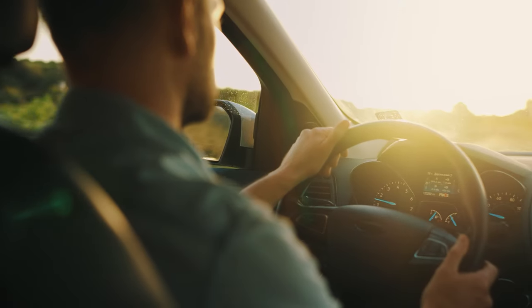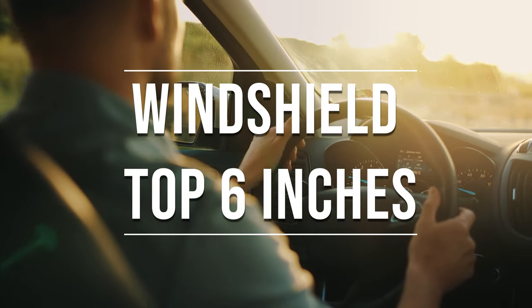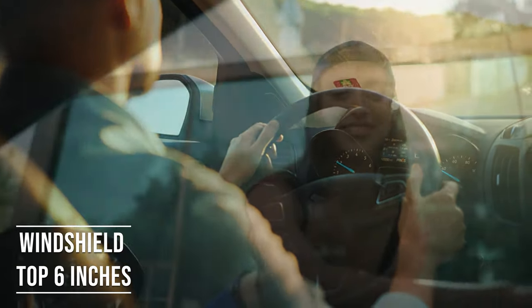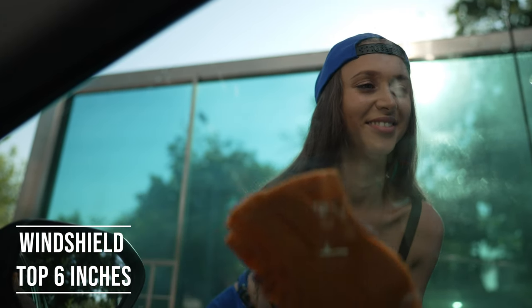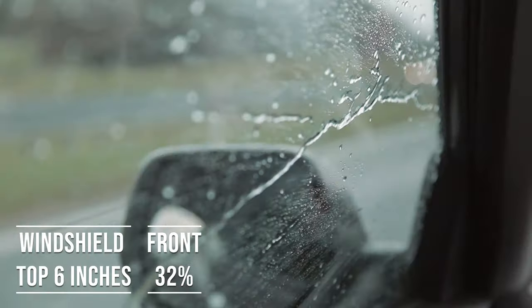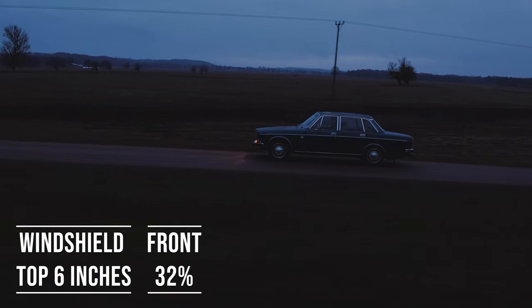If you're driving a sedan in Georgia, you're allowed to tint the top six inches on your windshield. This rule is there to ensure you have clear visibility, which is crucial for safe driving. Moving on to the front side windows — these windows must let in over 32 percent of light. It's a safety measure to make sure drivers can see well and also to allow law enforcement to see inside the vehicle.